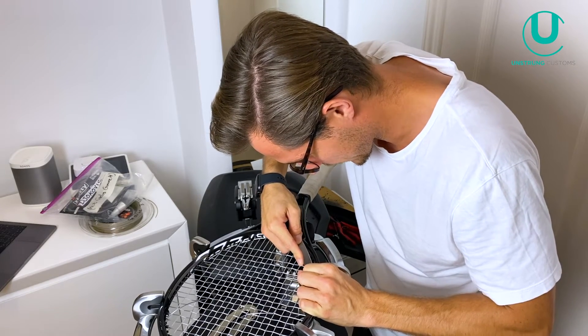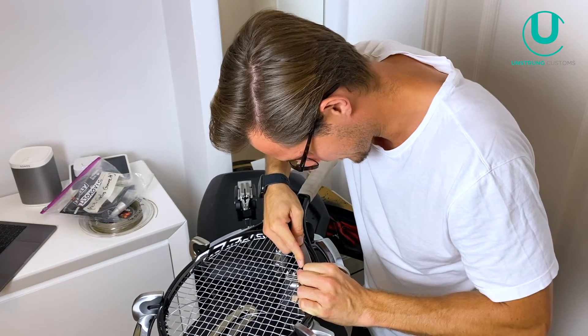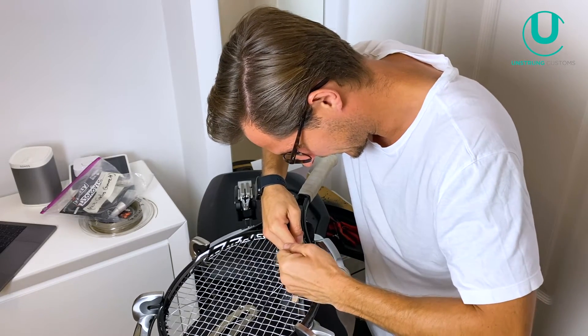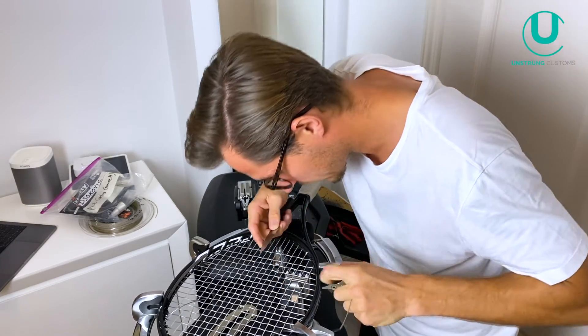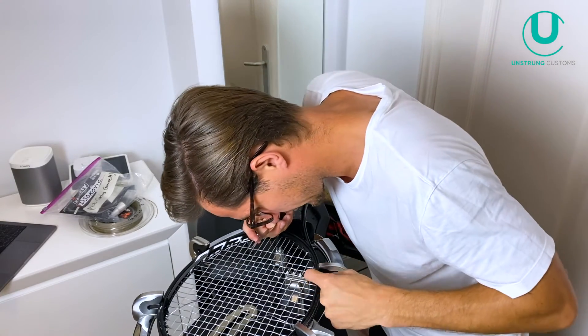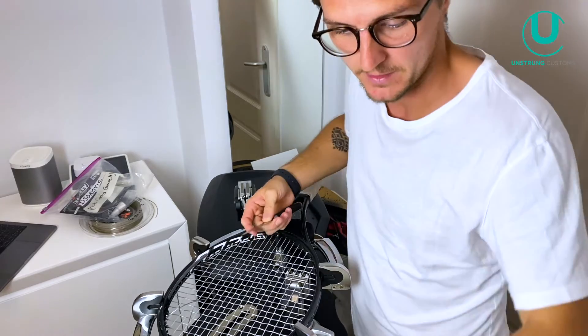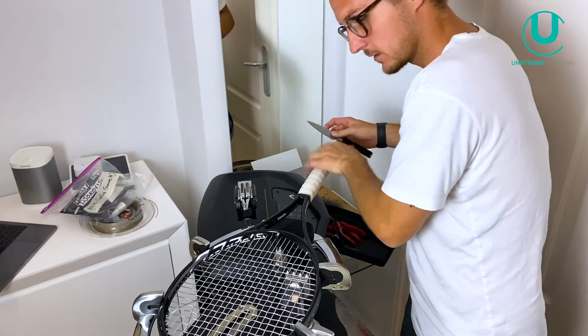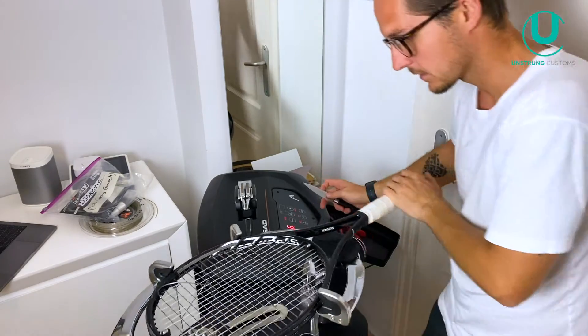Patience is key because the last thing I want to do is nip any of the other strings. Perfect — cut. Didn't scratch the frame. Happy days. Now I'm going to do the other one.